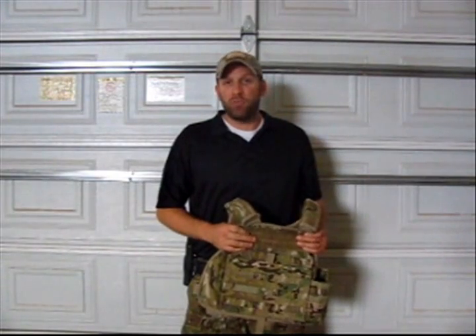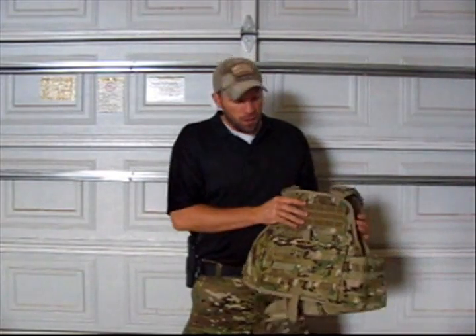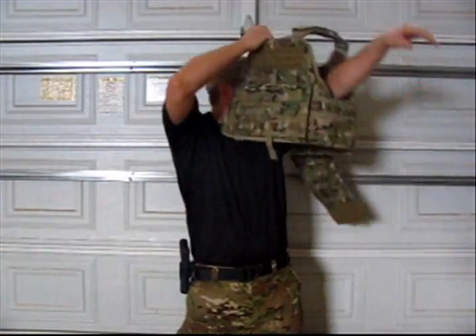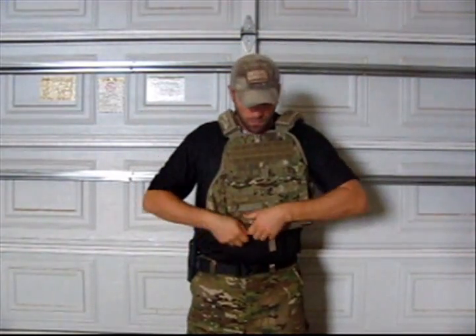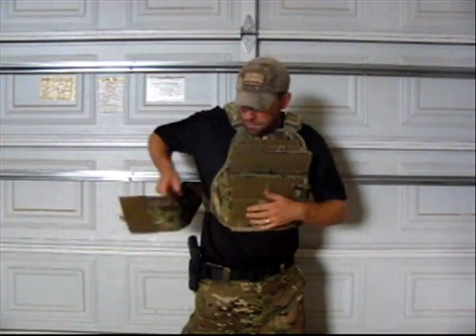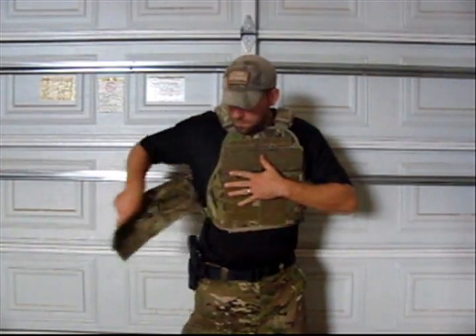The body armor is a 10 by 12 plate, and it's got a curve in it. We've also got side plates for abdominal side protection. Plate carriers come like this — simple to put on. And it works. Very comfortable to wear all day long.